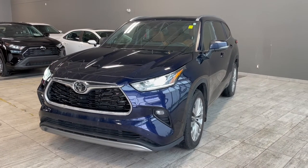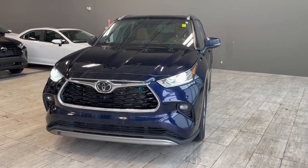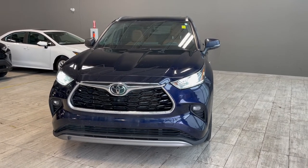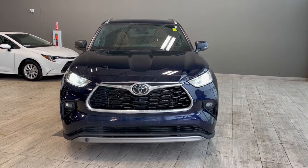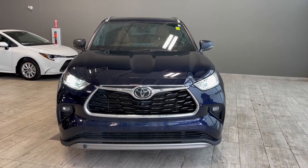Thank you for watching our video walk around on this 2022 Toyota Highlander with some great interior features that include heated and ventilated seats, a wireless phone charger, tri-zone climate controls, and a panoramic moonroof. We are located at Toyota Northwest Edmonton on 137th Ave and St. Albert Trail.